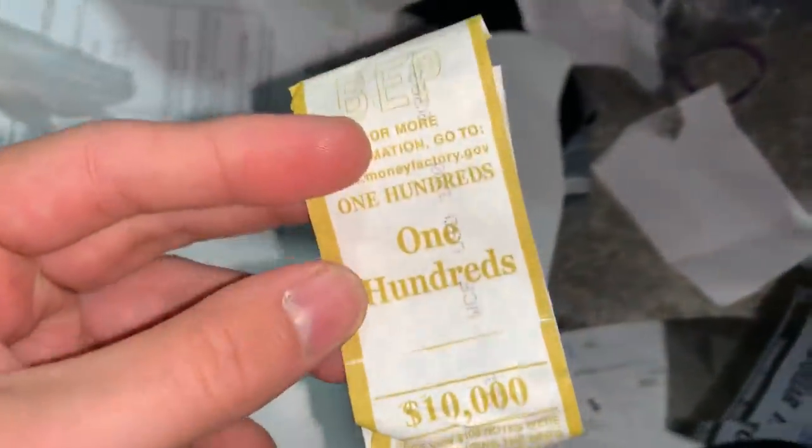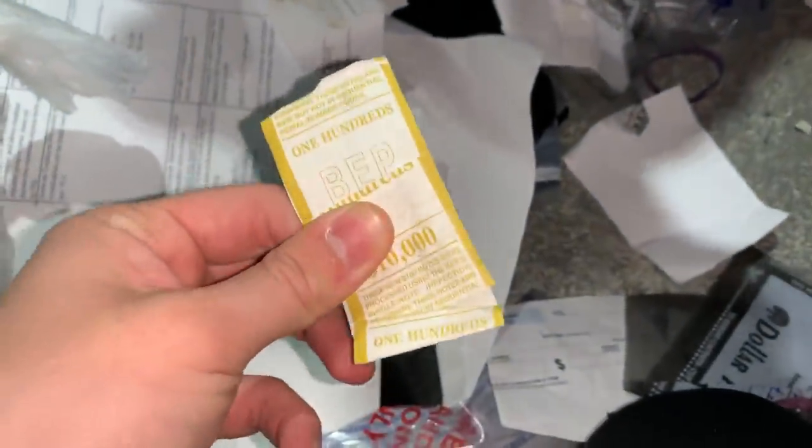Look at this — this is a ten thousand dollar band. Holy cow — all 100s! 10k, bro! Imagine just going to the bank with that. That'd be so cool. Hopefully one day. Right now we're kind of broke, but let's make sure we didn't miss any cash in here.